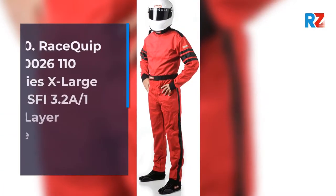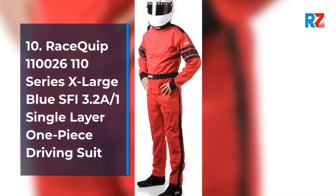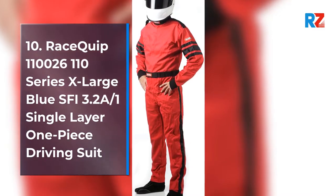10. RaceQuip 110 026 110 Series Extra Large Blue SFI 3.2 A-1 Single Layer One Piece Driving Suit.